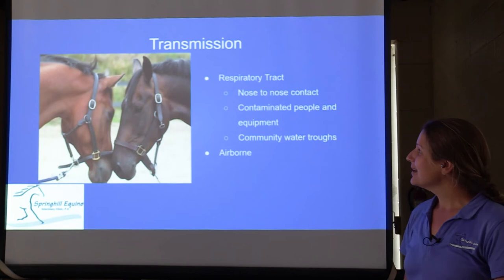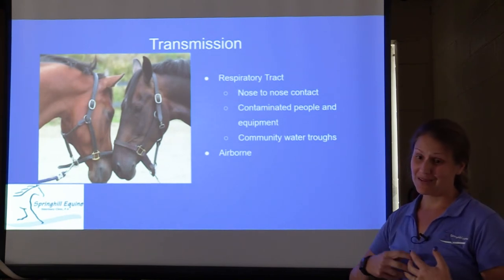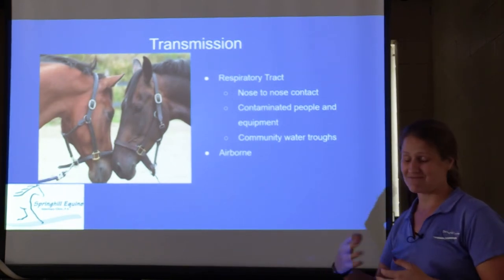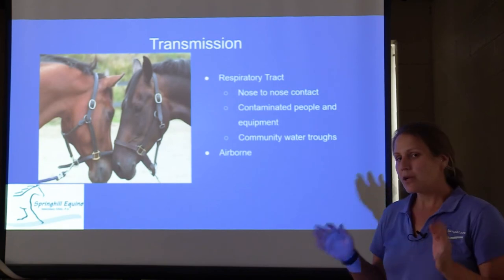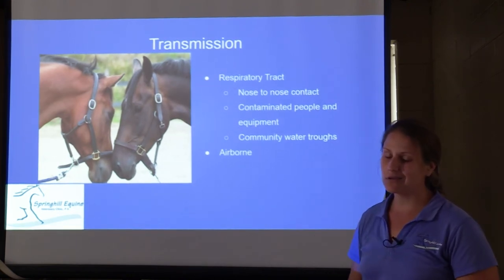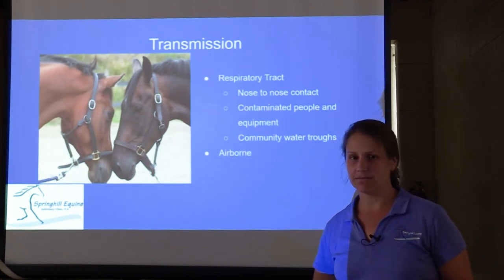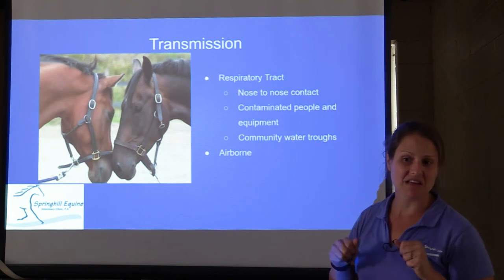How is it transmitted? It's transmitted basically via the respiratory tract — nose-to-nose contact, contaminated people and equipment, and community water troughs. Don't let your horses drink out of those; that spreads all kinds of nastiness, not just herpes virus but strangles, flu, all the things. Bring your own water buckets. It can also be a little bit airborne, but the good news is the virus does not last long in the air. If a horse sneezes somewhere and you walk through that area 5 to 15 minutes later, you're probably safe — just avoid sharing equipment.